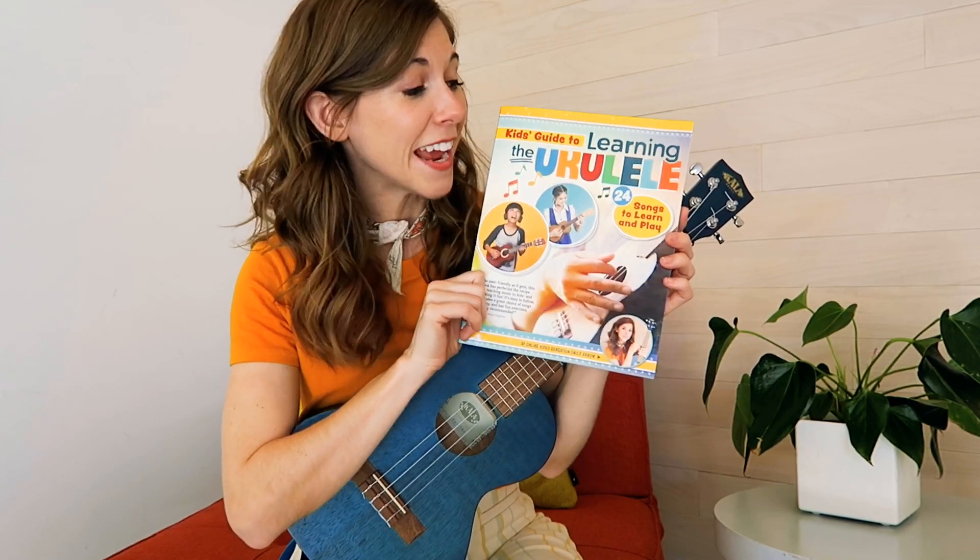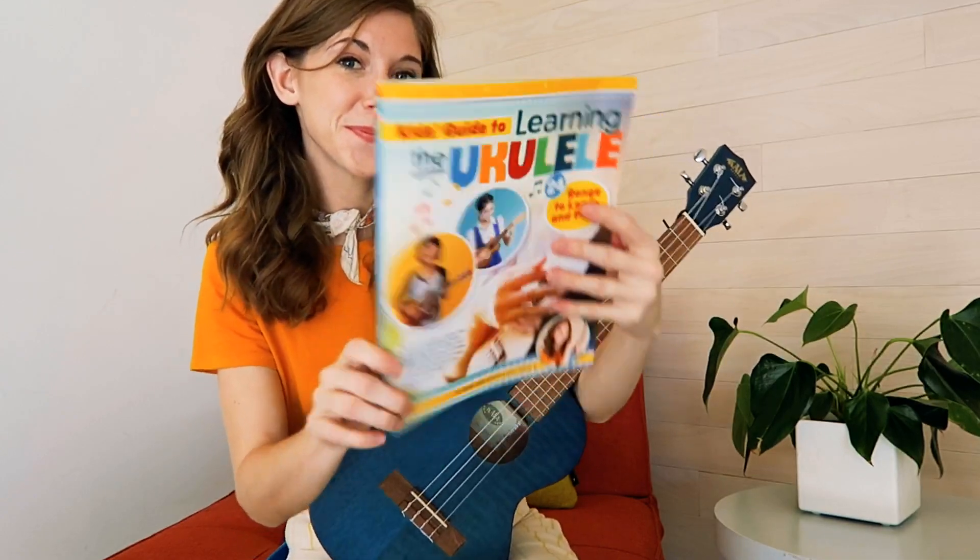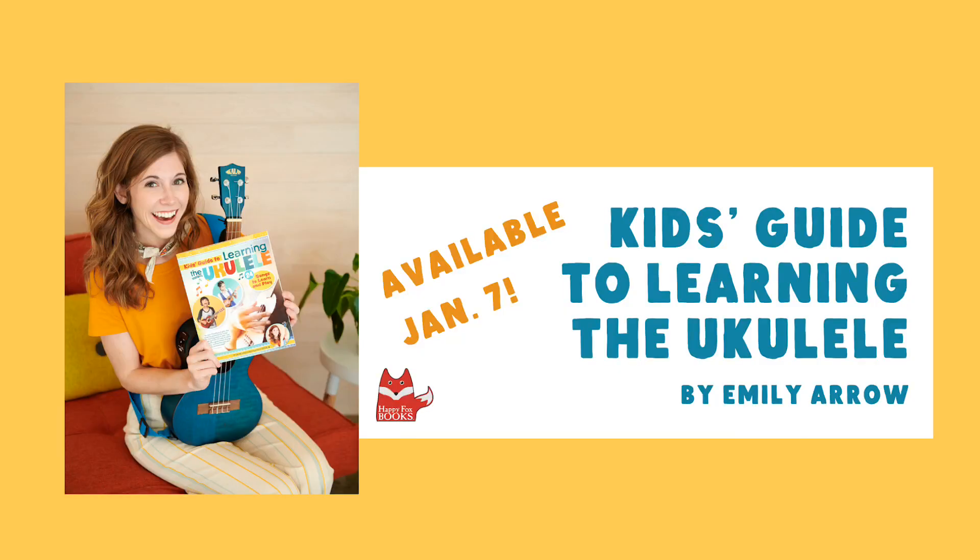Thanks so much for singing along, and I can't wait to play ukulele with you!